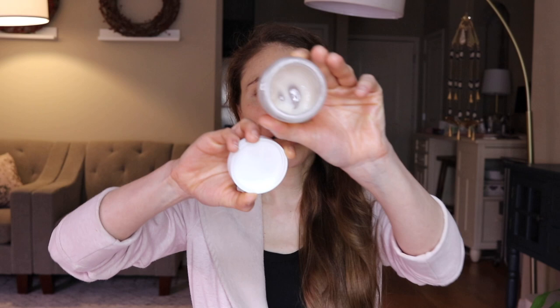Next up, similar in consistency to the Aveeno product but with a slightly different key ingredient, is the Round Lab Mugwort Calming Cream. It seems to be going out of stock everywhere. It has mugwort, a botanical extract very rich in antioxidants and polyphenols that can help fight off free radical damage. The Round Lab product also has madecassoside, which comes from centella — it can help hold on to water and in theory boost collagen production.